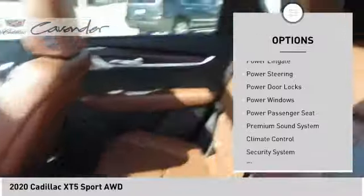Aluminum wheels, wheel locks, rear spoiler, remote engine start, power lift gate.